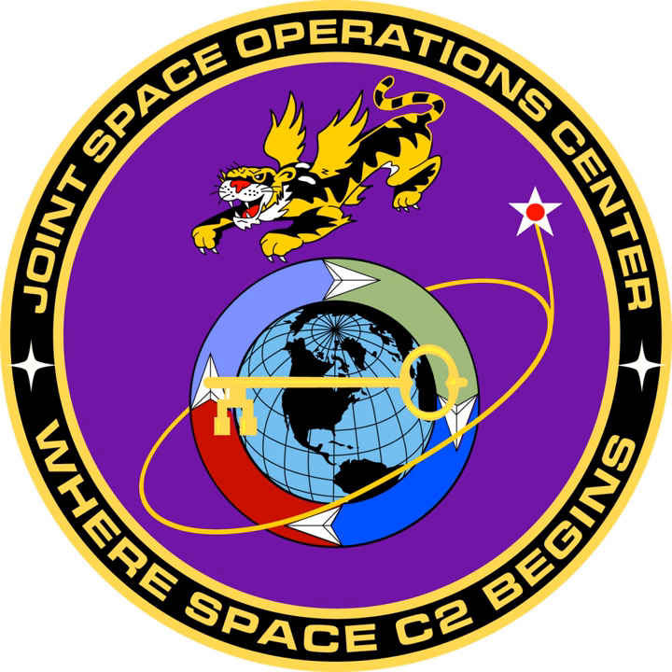In May 2005, the Space AOC was re-designated as the Joint Space Operations Center and moved into a new, larger facility still within the 14th Air Force HQ building. The 1st Space Control Squadron became part of the 614 AOC.